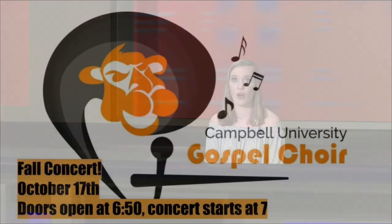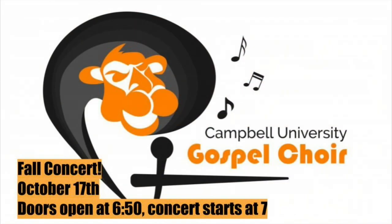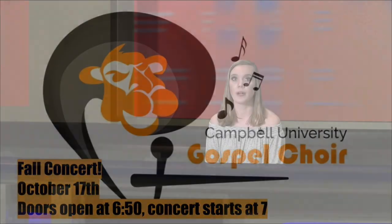Campbell University's Outstanding Gospel Choir will be holding its annual fall concert on October 17th. This event will be held in Turner Auditorium with headline performances by Campbell alumni Daryl Murchison Jr. and Mary Price. Come out to worship. This event is free for all Campbell students with an ID, but there is a $5 charge for outside guests. Doors open at 6:50 and the concert starts at 7. You wouldn't want to miss it.